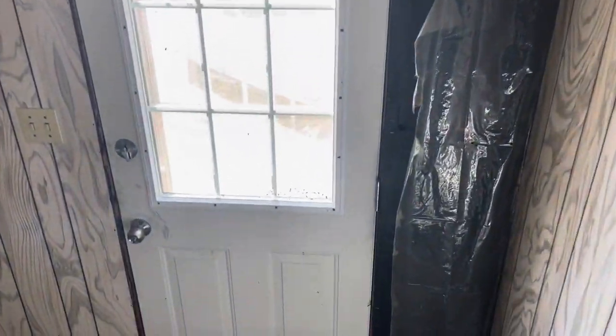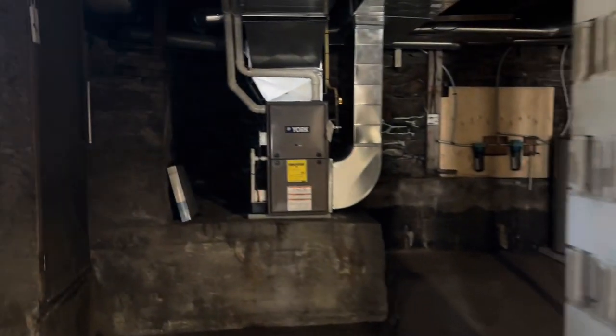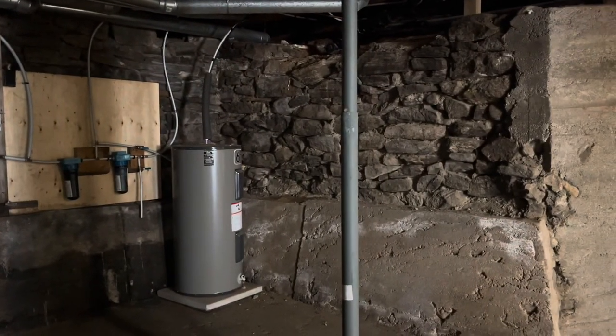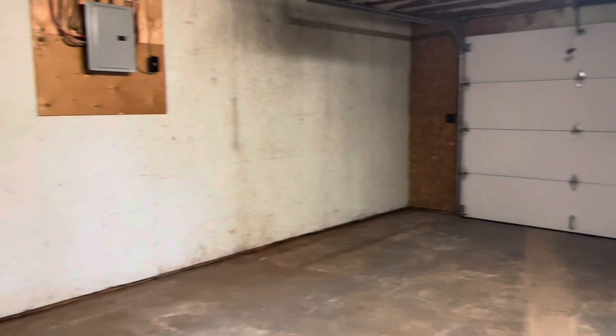Down here is the basement — or it can also be used as a single car garage, which is how it's been set up. The furnace is from 2017, fairly new well, and the hot water tank is in good condition. There is a garage door so you could park one car down here.